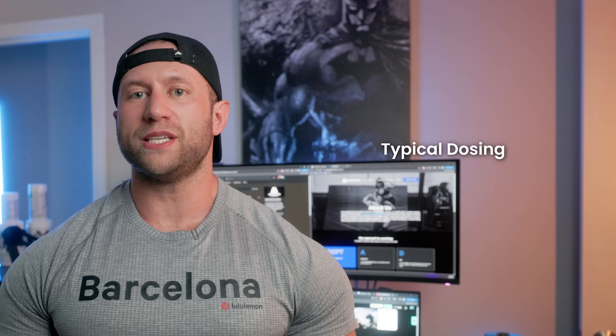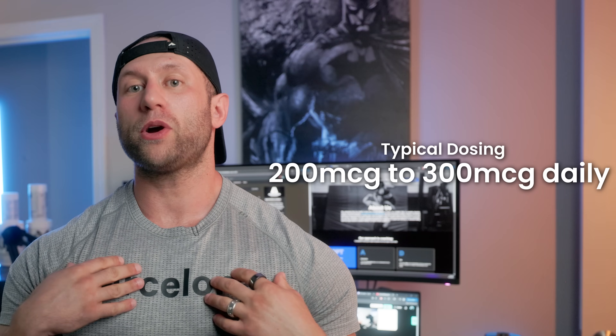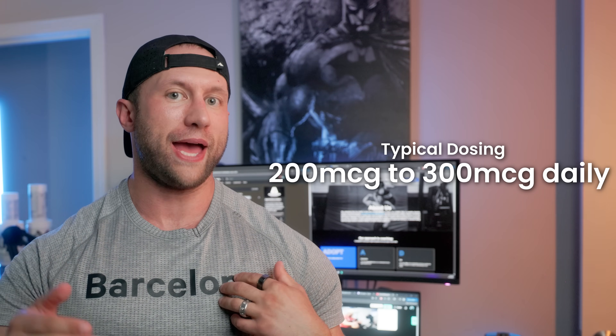Typical dosing on both CJC-1295 and ipamorelin is around 200 to 300 micrograms per day. I personally would be doing this before bed. Some downsides though — some people do have a drive up of ghrelin, which makes them more hungry. So if you're trying to lose weight, taking these is probably counterintuitive.